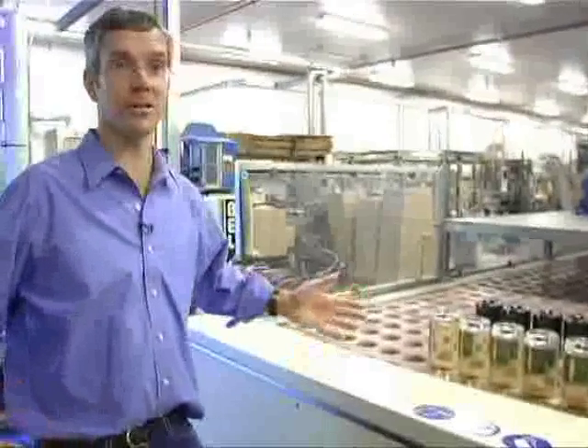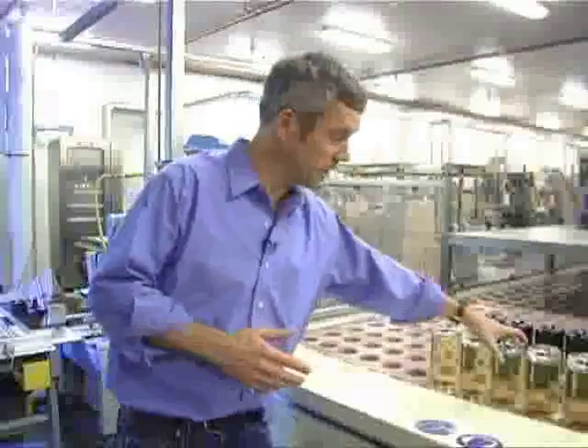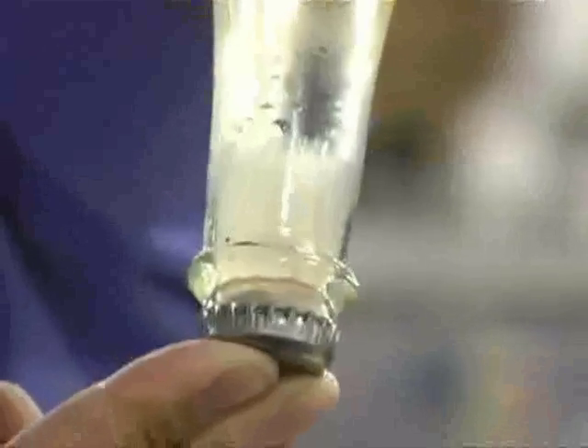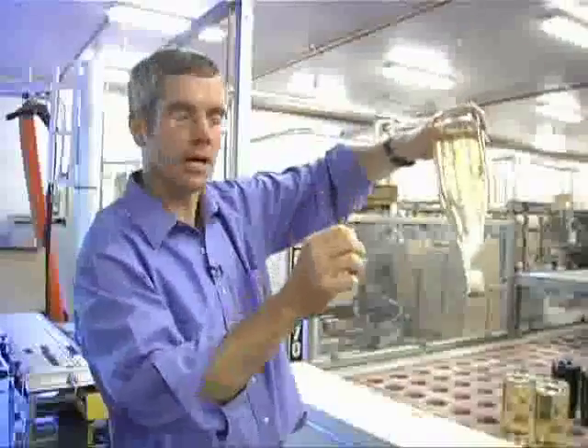Welcome to the finishing, or disgorging, room. This is where the last steps in the process occur. In a full business day we can do about a thousand cases. The bottles come to the neck freezer, where we've got a plug of ice now containing the yeast sediment, and we'll pop the cap, shooting the ice plug out.